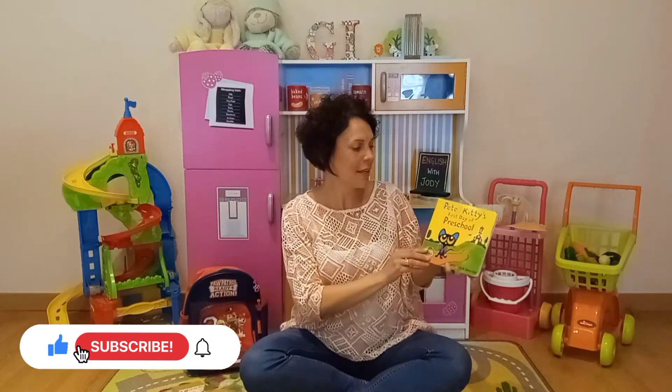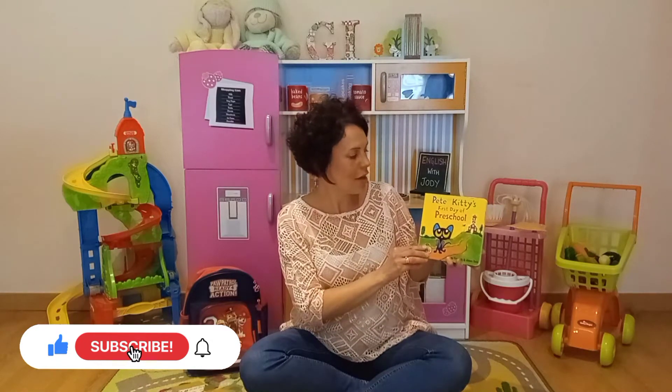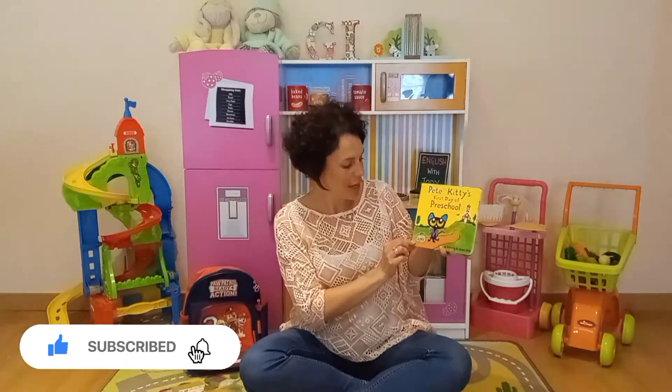Hello and welcome to English with Jodie. Today's story is Pete the Kitty's First Day of Preschool, by Kimberley and James Dean. The story is available on Amazon and in bookshops.